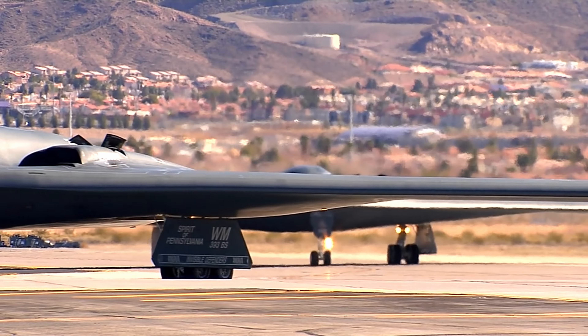The B-2 Spirit Bomber's advanced stealth technology makes it virtually invisible to enemy radar. Its sleek shape, composite materials, and special coatings allow it to evade detection, providing a decisive advantage on the battlefield.